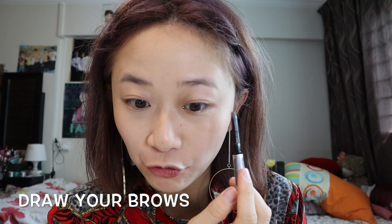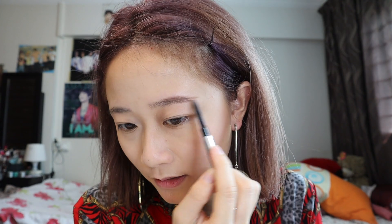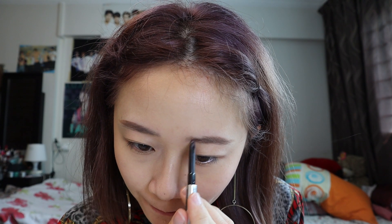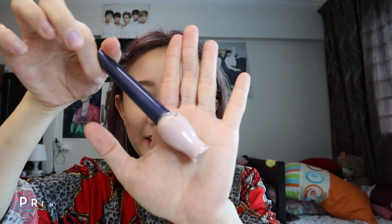Now we're gonna do the brows. Let's get to it. I'm gonna use Benefit's Goof Proof brow pencil — my ride or die. I love this brow pencil. I'm only flicking it outwards because I'm gonna create the bushy effect — oh yeah, Cheong Ah brows! Then I'm gonna use my favourite eye primer from Etude House. Love this stuff.